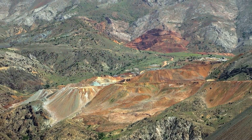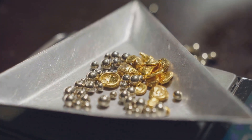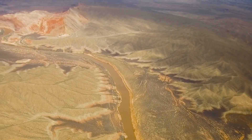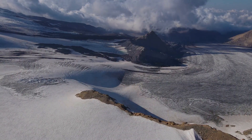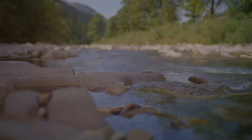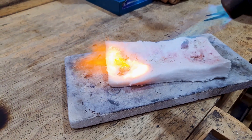We've explored the fiery depths where lode deposits are born, those hidden veins of gold locked within the Earth's rocky embrace. But gold's journey doesn't end there. Like a phoenix rising from the ashes, gold is often freed from its subterranean prison, embarking on a new adventure carried by the relentless power of water. Imagine a mountain range sculpted over eons by the slow, inexorable forces of erosion. Rain, wind and ice work in concert, wearing down the peaks, carving valleys and carrying fragments of rock downstream. Within these fragments, liberated from their rocky matrix, lie tiny particles of gold ready to begin a new chapter in their story.